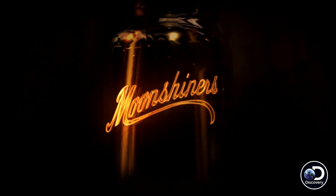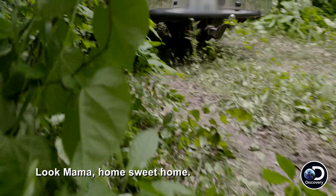This is how we make the moonshine. This is my home sweet home.